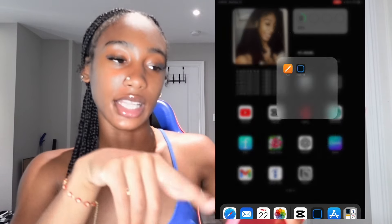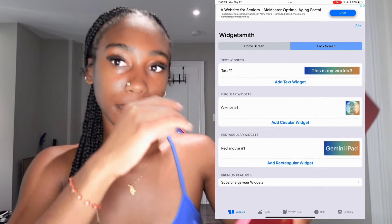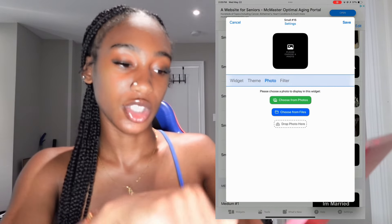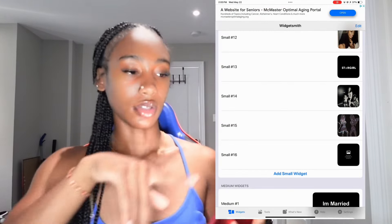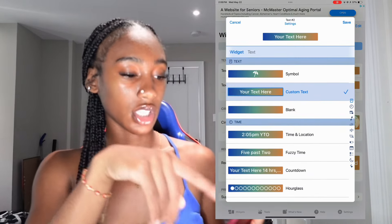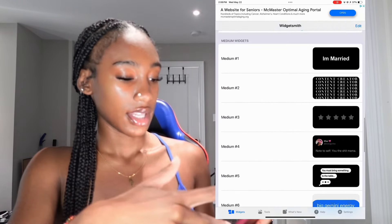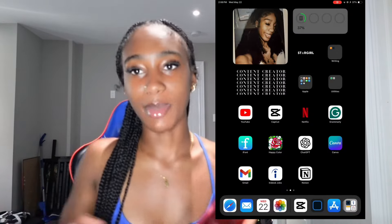Now getting into the apps. So here I have a writing app for my school stuff but I also have WidgetSmith here. I'm going to show you guys how to get the widgets on your home screen. For me, I just made my widgets, got the picture, went to small widget, tapped photo and then I was able to add the pictures I want. If you're looking to add words on your lock screen, you scroll to the top, go to lock screen and you can add text like YouTube countdowns. That's just how I got the words and cute stuff to give it the aesthetic I want.